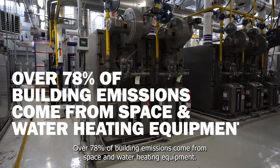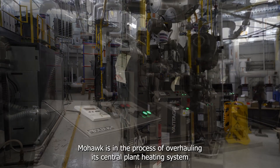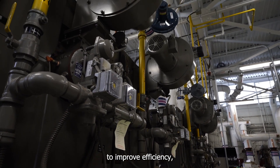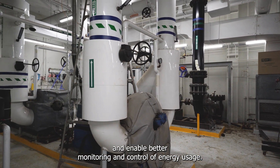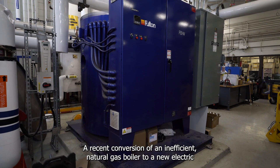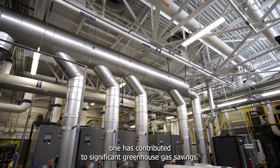Over 78% of building emissions come from space and water heating equipment. Mohawk is in the process of overhauling its central plant heating system to improve efficiency, move away from fossil fuels and enable better monitoring and control of energy usage. A recent conversion of an inefficient natural gas boiler to a new electric one has contributed to significant greenhouse gas savings.